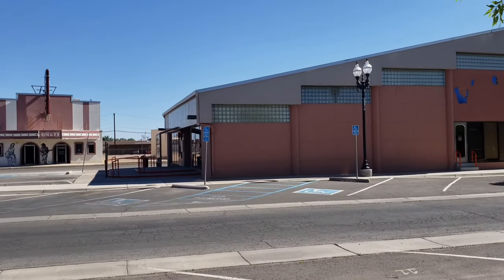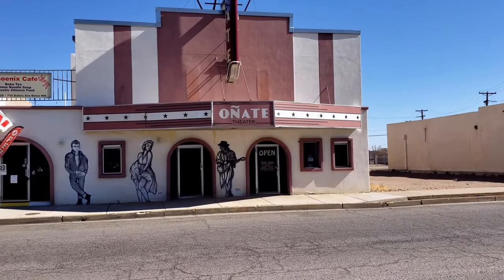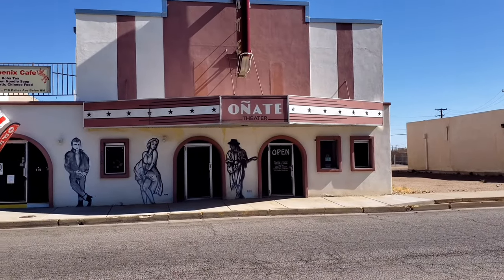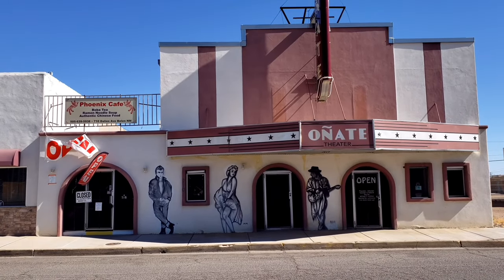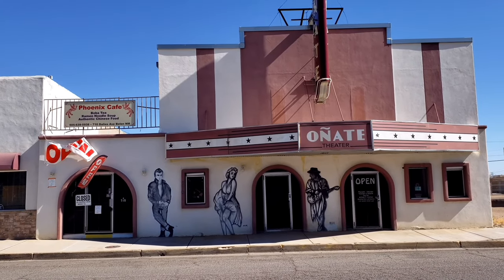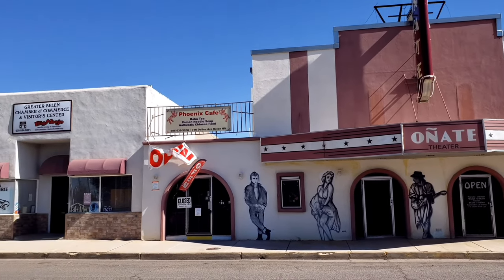Thought I'd stop here — it looks like an interesting little area called the Yachty Theater. It's pretty cool. Look at the paintings on the outside there. Looks like Stevie Ray behind, Marilyn Monroe and James Dean.